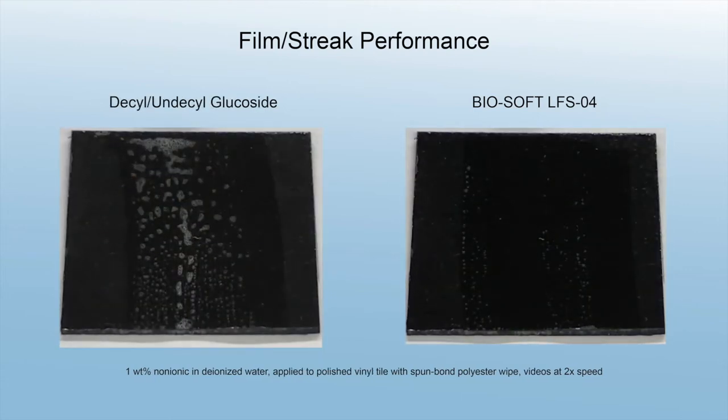Alkyl polyglucosides are often used on glass and ceramic for good appearance, but leave a visible residue on hydrophobic surfaces like polished vinyl tile.